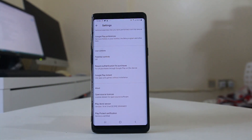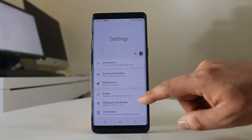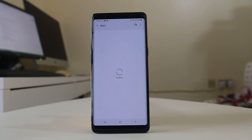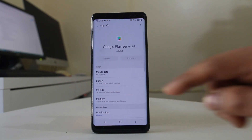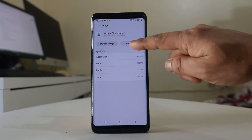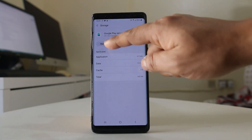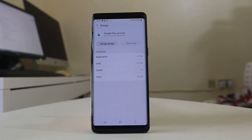After updating Google Play Store and Google Play Services, the next thing to do is remove the cache files and data for both. Go to Settings again, then go to Apps, scroll down and open Google Play Services. Go to Storage, select Clear Cache, then go to Manage Storage, select Clear All Data, and tap OK. In this way we have removed the cache files and data for Google Play Services.